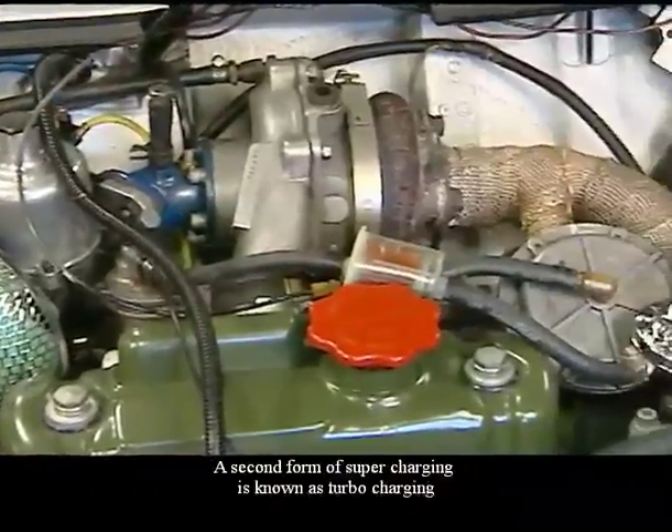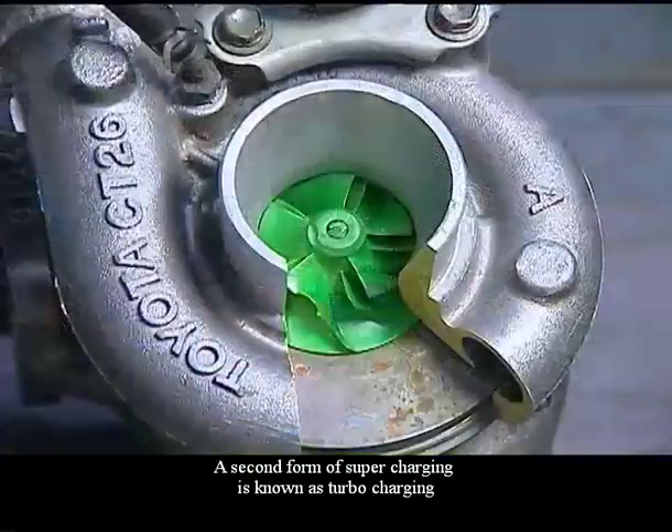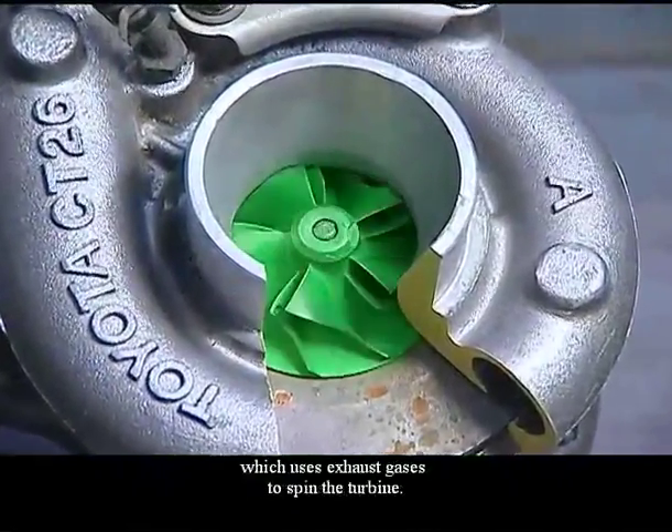A second form of supercharging is known as turbocharging, which uses exhaust gases to spin the turbine.